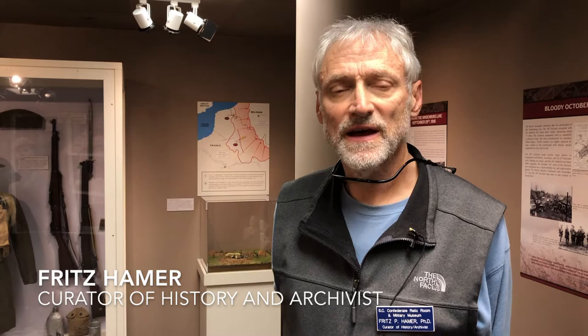We're here at the exhibit on the 30th Division in World War I, and one of the key figures that came out of that conflict was Lieutenant James Dozier, who was a native of South Carolina and grew up in Rock Hill.